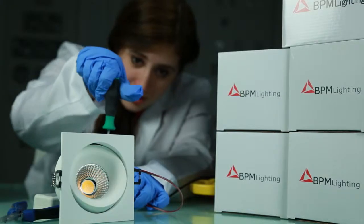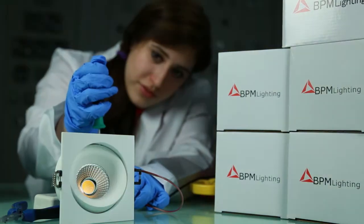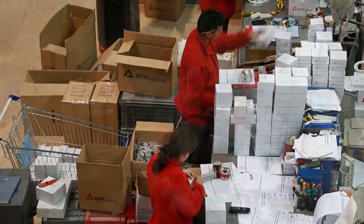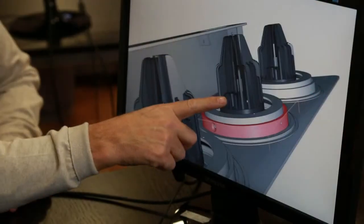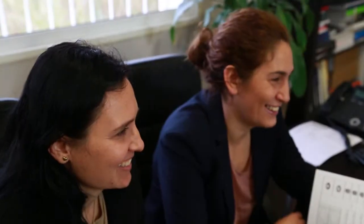BPM has dedicated experienced technicians and we always ensure products are tested before being dispatched to clients. We pride ourselves on quality, reliability and speed of service, and the company has seen substantial and sustained growth.